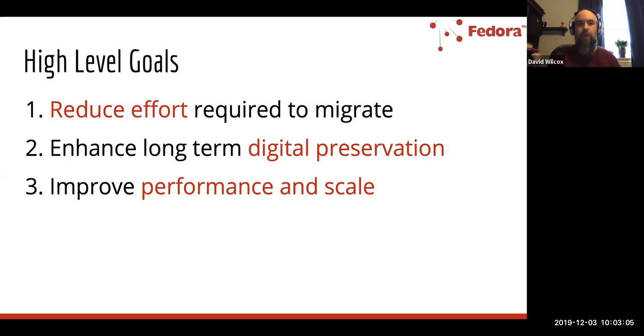We have three high-level goals with Fedora 6, addressing the areas of concern that came out of the Designing a Migration Path work. One relates to reducing the effort required to migrate — recognizing that if the effort is very high, that creates a significant barrier to moving into the software. This applies to those using Fedora 3, but also to those using version 4 or 5, or potentially those using other software platforms.